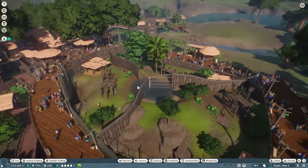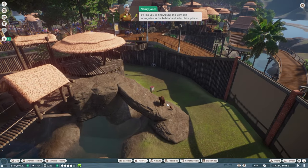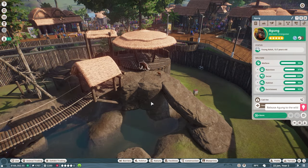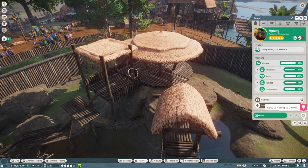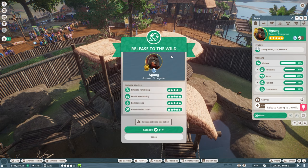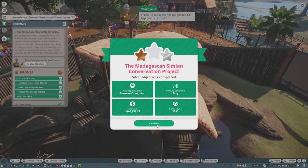Let's go over to the orangutan habitat and find Agang the Bornean orangutan and select him. When you release an animal to the wild, you get a pop-up showing remaining lifespan, fertility, age, and conservation status — and it warns you that you cannot undo this action. We'll press release and receive 1,171 conservation credits. It's sad to see him go, but he'll be happy out in the wild.